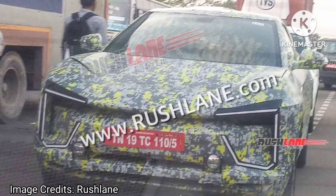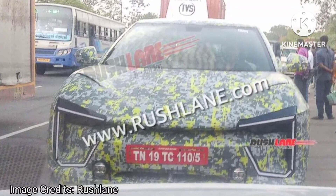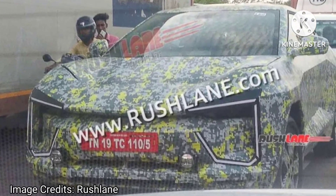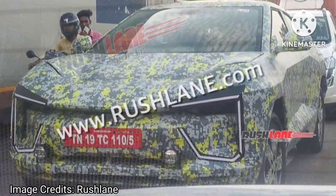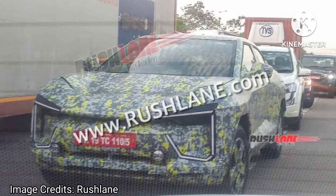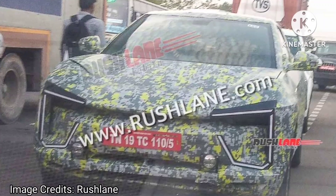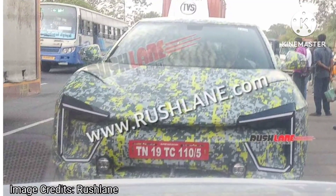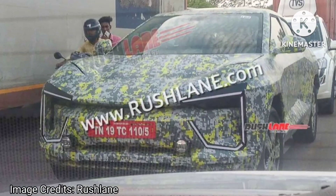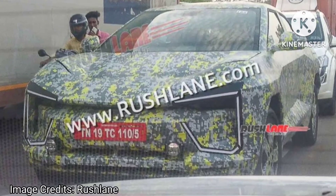While official numbers are not yet available, the Mahindra BE.5 is expected to have a range of around 400 to 500 km. The Mahindra BEVs based on the INGLO platform will be powered by LFP battery packs in both blade and prismatic cell architectures, ranging from 60 to 80 kWh, chargeable with a 175 kW fast charger that can charge up to 80% in less than 30 minutes. Both rear-wheel and all-wheel drive options will be available, generating 170 to 210 kW and 250 to 290 kW respectively, with 0 to 100 km/h achievable in just 5 to 6 seconds.